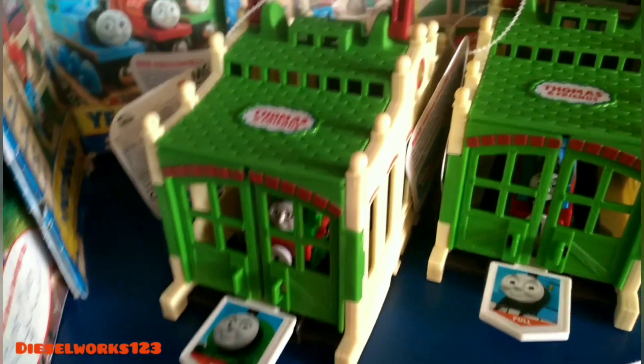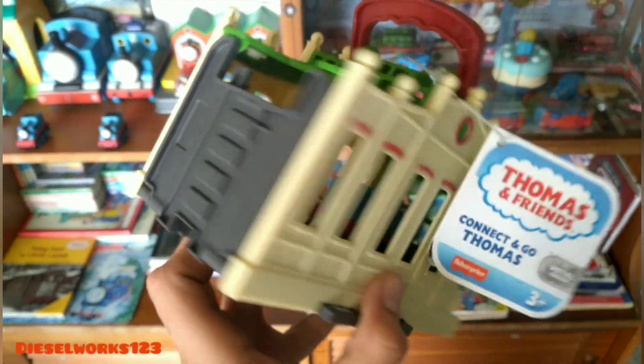However, if you have the Superstation adapters, you can pretty much use any brand of Thomas track and trains you want. Currently there are three variations to collect. Not that the sheds are any different — they're all identical. The only difference is the characters that you can get. You can get a shed with Thomas, Percy or Diesel.